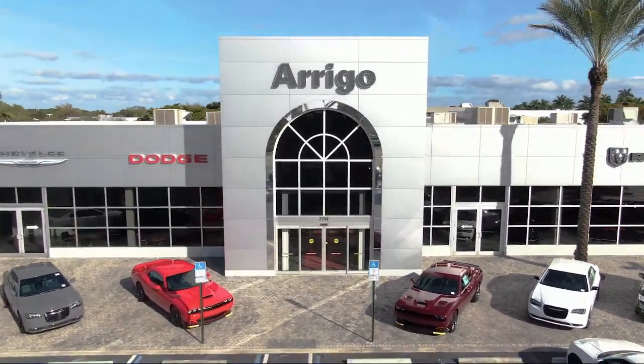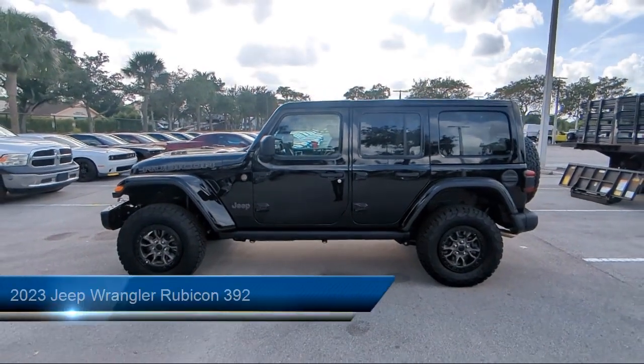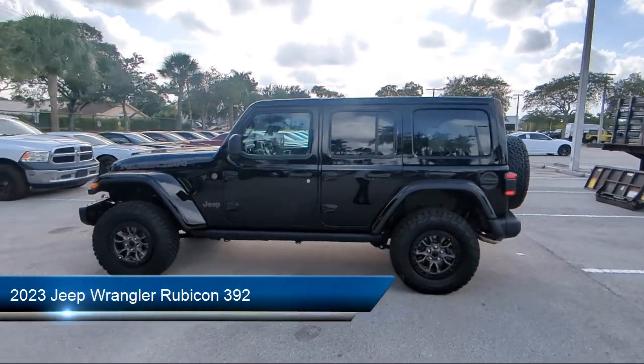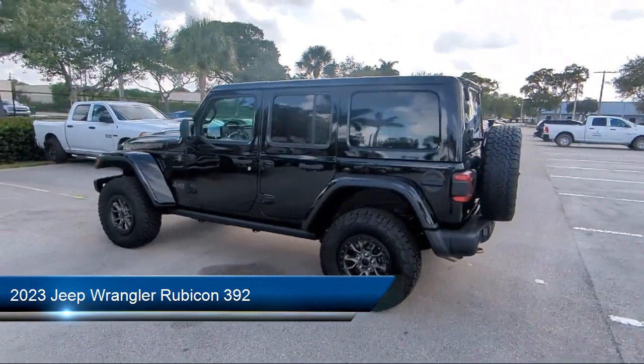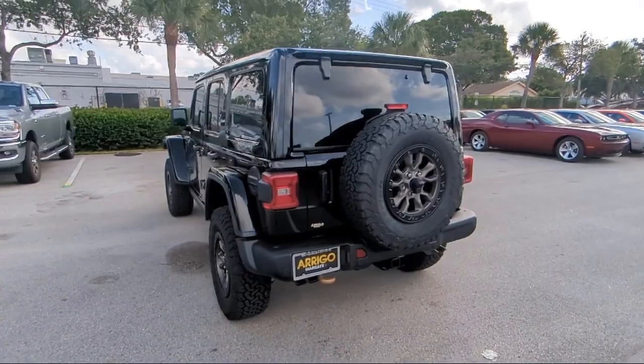Welcome to Rego Chrysler Dodge Jeep Ram Margate, and here's a look at another one of our great vehicles for sale. It comes equipped with navigation, keyless entry, 7 and 4 pin wiring harness, and Sirius XM Guardian emergency communication system.